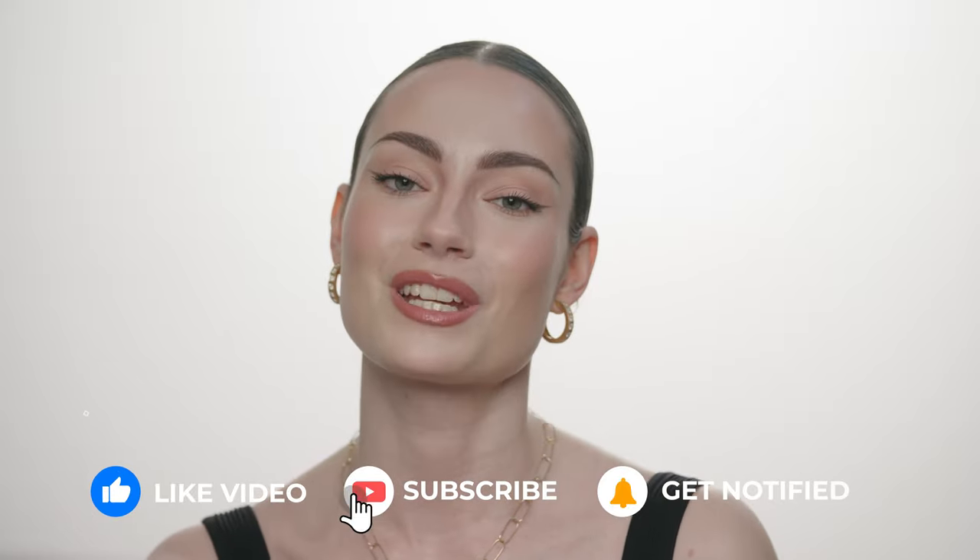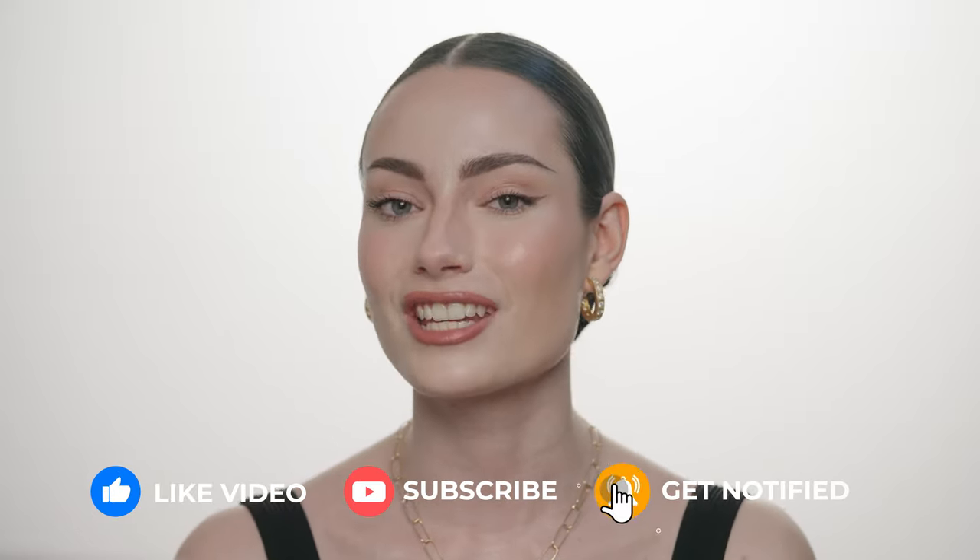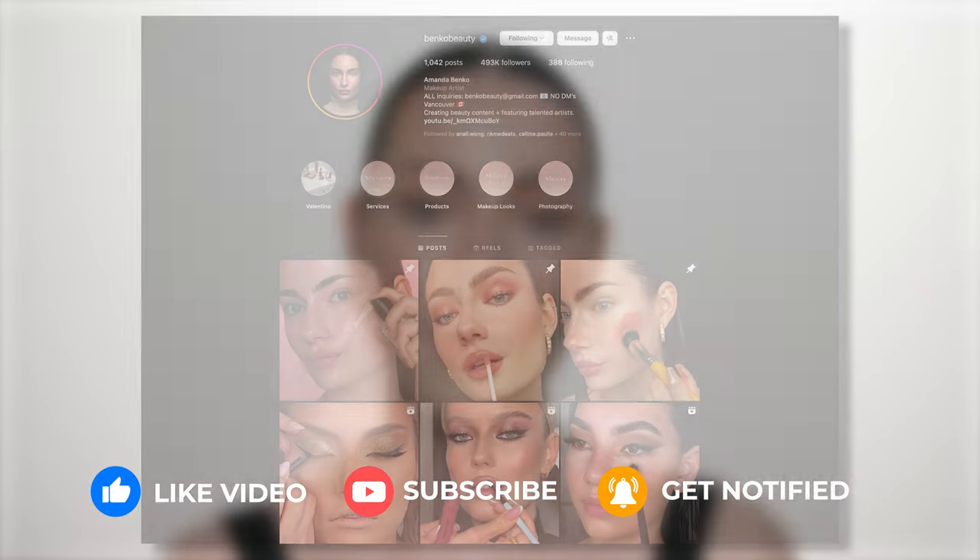But before we get into it, don't forget to give this video a thumbs up, subscribe to my channel and hit the bell notification. If you want to connect with me on Instagram, I post there every single day. My info is going to be listed below as well as my TikTok.